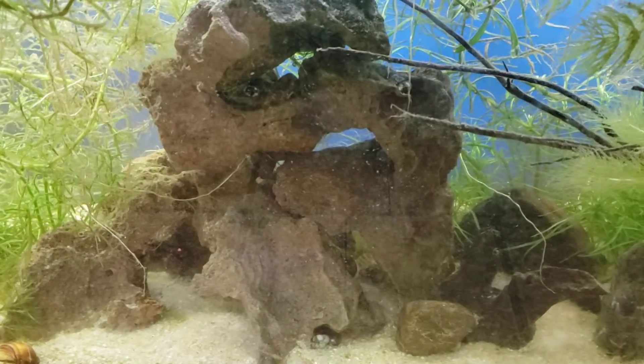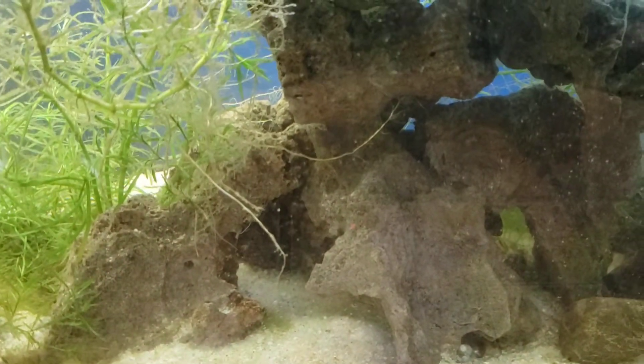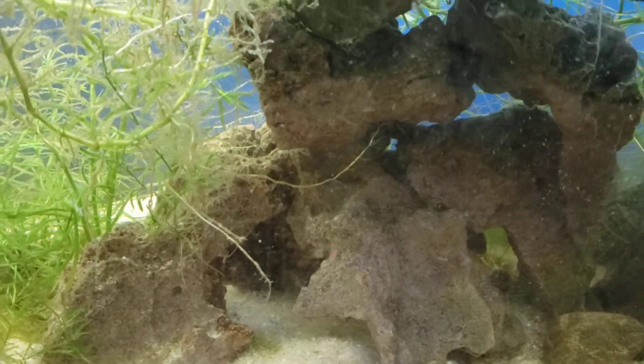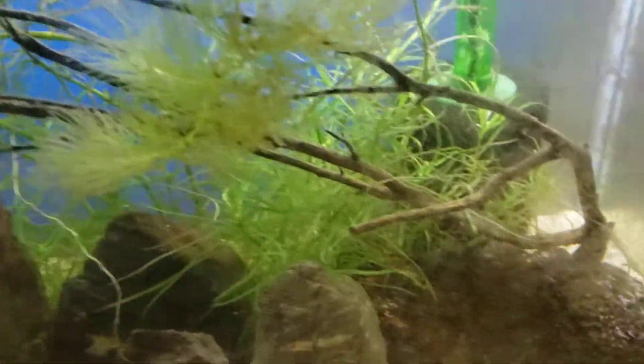What up fish people, Kenny E with Anikid Aquatics. Continuing on with my members' requests, this one's for Ian at Atkins Nature Aquariums. This is my 30-gallon cold water tank.